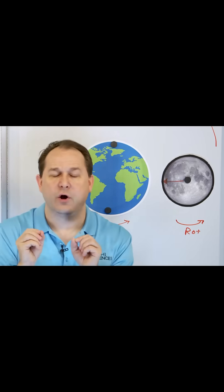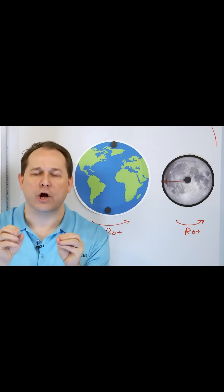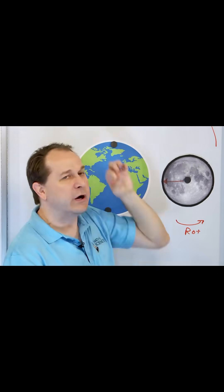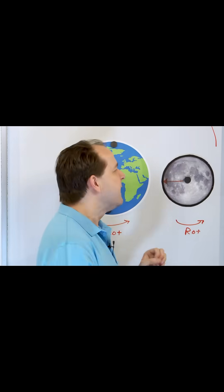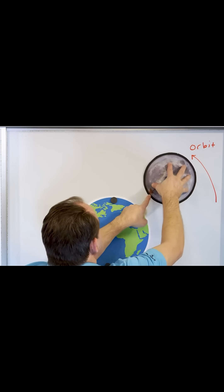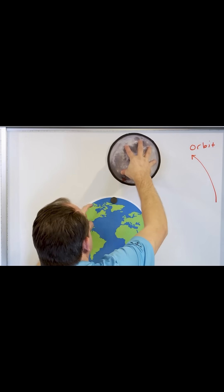There is a point we call tidal locking, where the moon rotates at exactly the same rate as the orbital period of the moon going around the earth. It rotates in such a way that one side of the moon is facing the earth at all times.